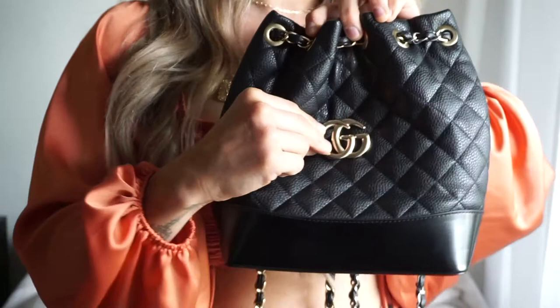Hi guys and welcome back to my channel, my name is Dani, and today I'm bringing you an Amazon accessory haul.